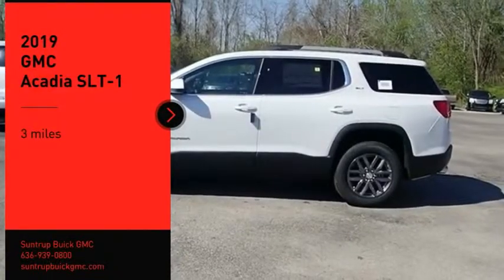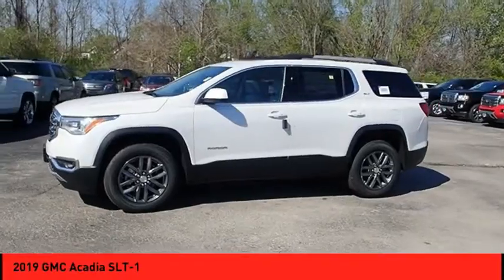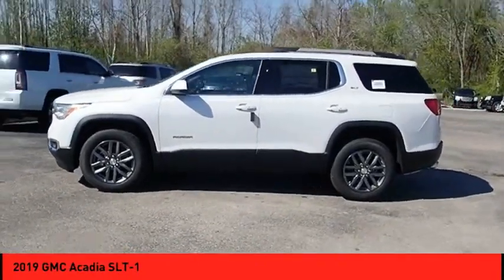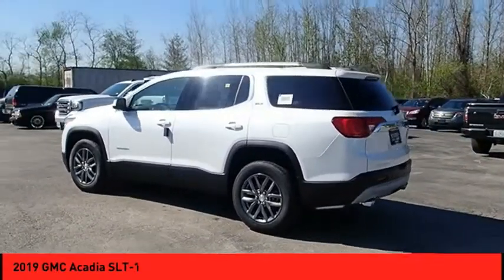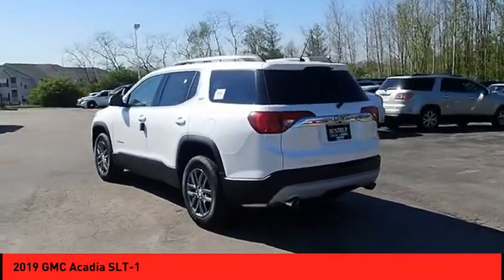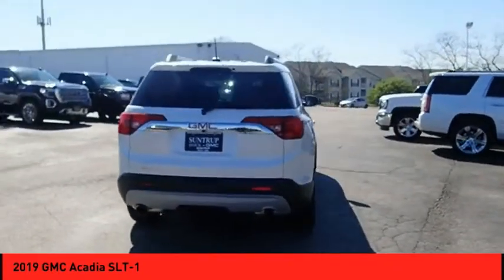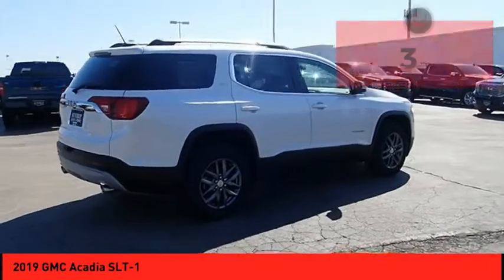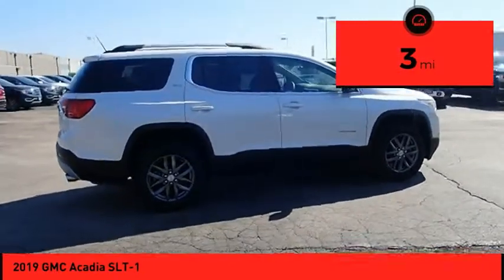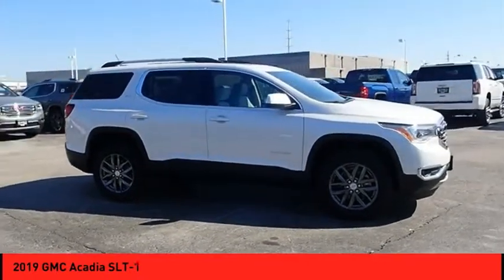Stop by and take a look at the 2019 Acadia. The GMC Acadia has great capability coupled with exceptional safety, offering better highway fuel economy than any other eight-passenger SUV. Advanced technology and thoughtful ergonomics make the Acadia a premium utility that rejects compromise. This vehicle has less than 100 miles — drive away with a great deal on this vehicle. Call or stop in today.